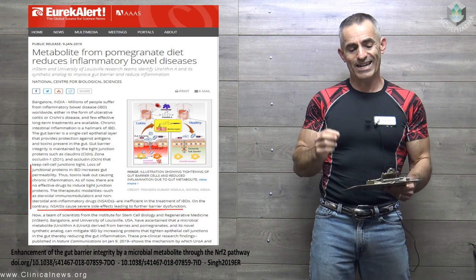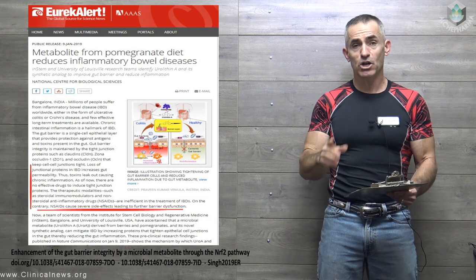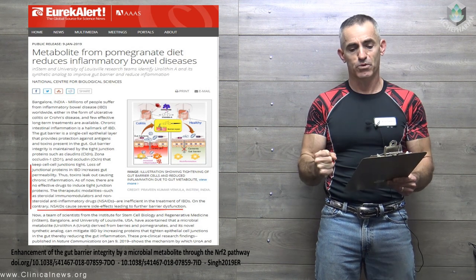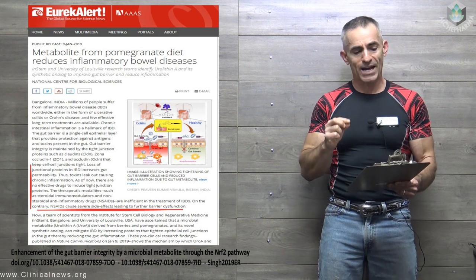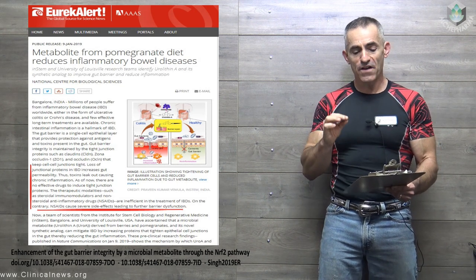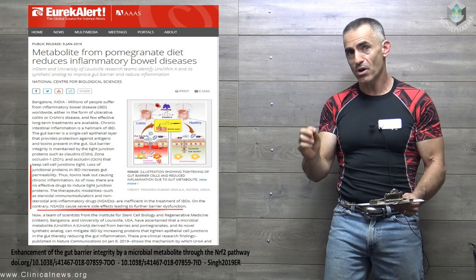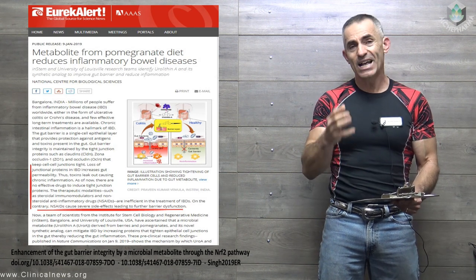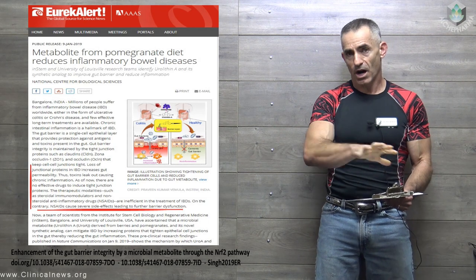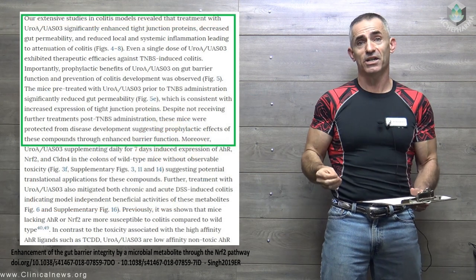Loss of junctional proteins in IBD increases gut permeability, thus toxins leak out causing chronic inflammation. As of now, there are no effective drugs to induce tight junction proteins. The therapeutic modalities such as steroidal immunomodulators and non-steroidal anti-inflammatory drugs are inefficient in the treatment of IBDs — I am just quoting the research. On the contrary, NSAIDs cause severe side effects, leading to further barrier dysfunction.